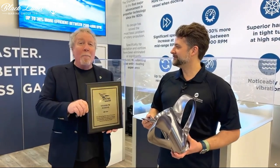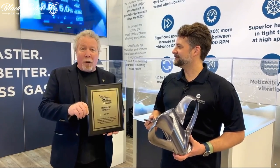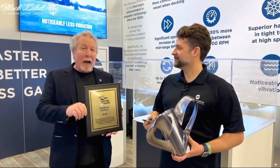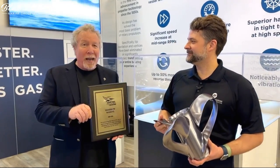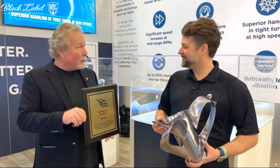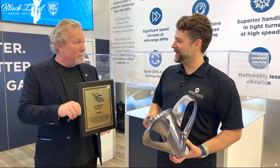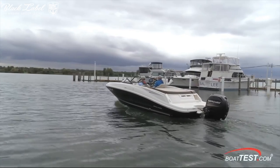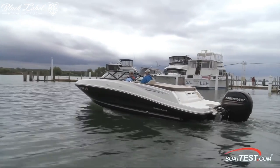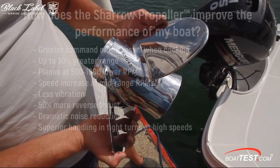The innovation has garnered recognition, including the prestigious 2020 Miami International Boat Show Innovation Award and the 2022 Marine Power Innovation Award from Boating Magazine. The latter acknowledges manufacturers who push the boundaries of marine propulsion. Specifically engineered for high-performance stern drives and outboard motors ranging from 150 to 450 horsepower, the Charo MX propeller offers remarkable performance benefits.